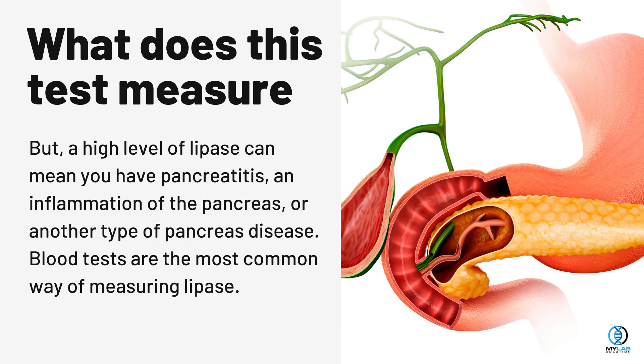But a high level of lipase can mean you have pancreatitis, an inflammation of the pancreas, or another type of pancreas disease. Blood tests are the most common way of measuring lipase.